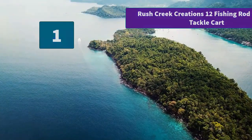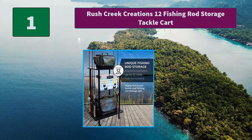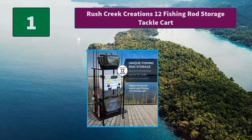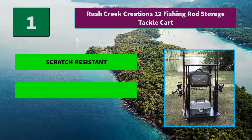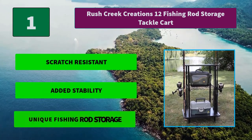Number 1: Rush Creek Creations 12 Fishing Rod Storage Tackle Cart. This is a great way to store all of your fishing gear in one location. The Rush Creek Tackle Cart is made from the highest quality components and will last a lifetime. Main features include scratch resistance, added stability, and unique fishing rod storage.